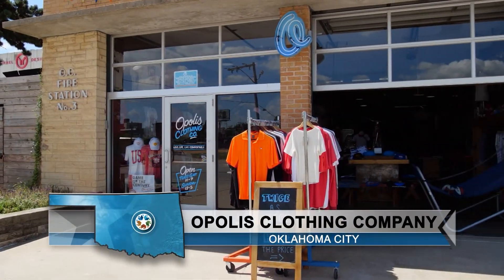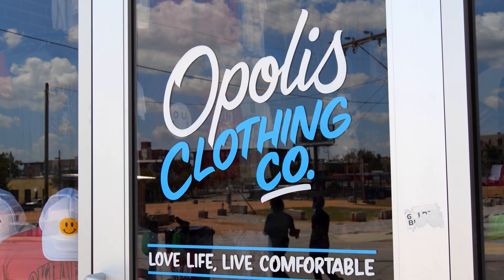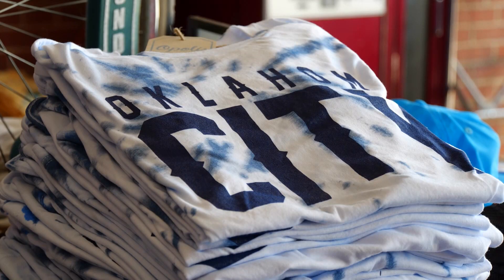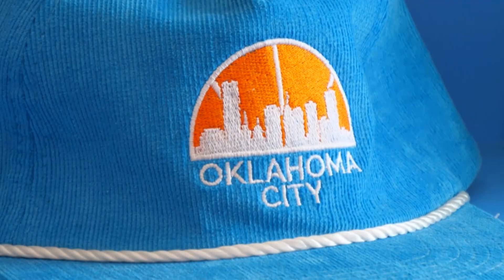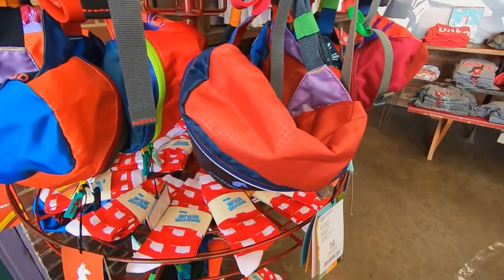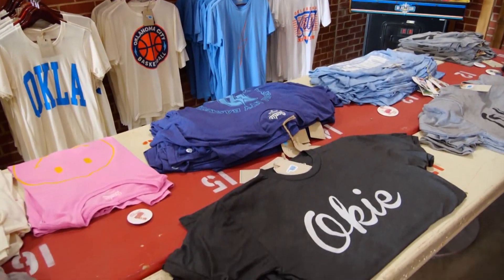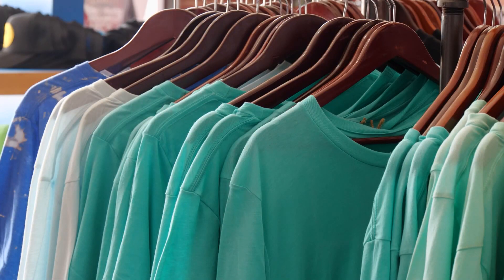Tucked back in an old fire station just north of Northwest 10th Street along Hudson Avenue is a unique clothing store specializing in items Oklahomans will love. Here at Opolis Clothing Company, you are sure to find something great. These are Oklahoma clothes — a lot of it is designed not just by them but by other artists around the area. Whether you love OU, OSU, or the Thunder, you're sure to find a game-day shirt you love. They also have hats, fun-themed socks, and Oklahoma-themed items. These shirts are extra soft and very lightweight.